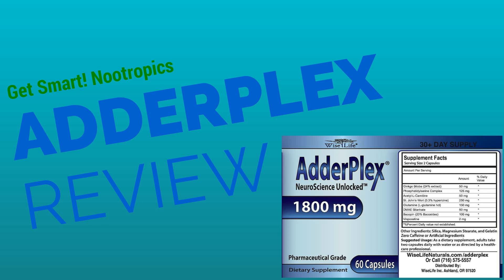Hey guys, in this video we're going to review a product called Adderplex, a popular nootropic blend that has the internet talking. We'll break down its ingredients and whether or not Adderplex is as effective as everyone says. The ingredients in Adderplex are nothing proprietary on their own, but there is a real science to how all of its ingredients work in synergy with each other. Let's break them down.